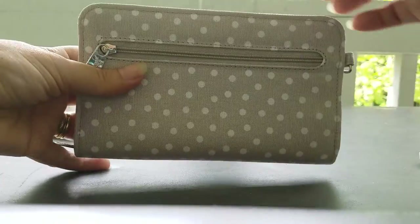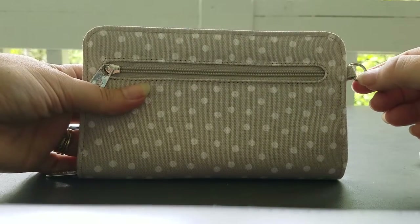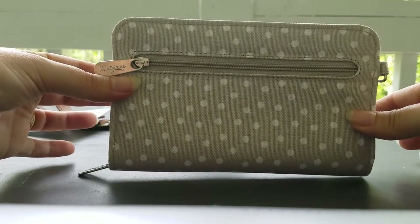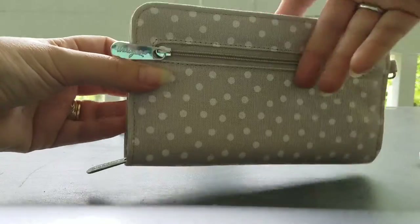And it also includes the D ring, so you could optionally put a wristlet on it and have this as your own little mini purse — you wouldn't have to take your big purse with you into the store.